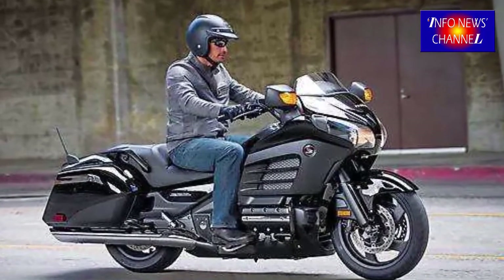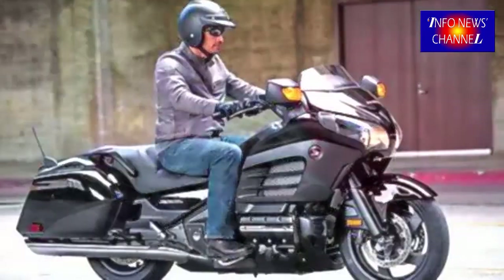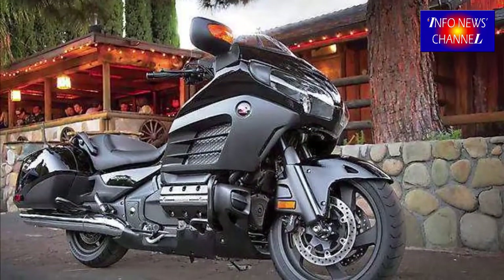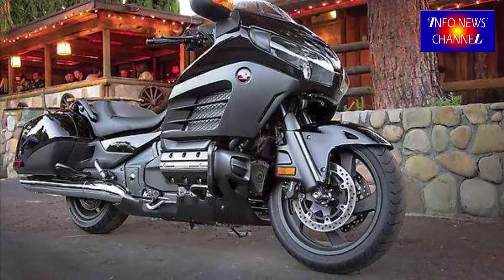Honda promises that the cost of the 2018-2019 Goldwing F6B will be lower than the GL-1800. Indeed, the motorcycles are very different, and even a layman will get just the right impression — the new Goldwing is the lightweight version of the former.